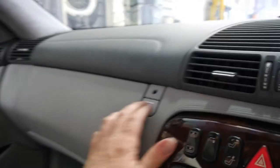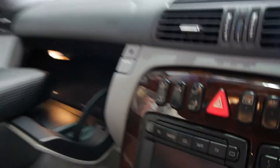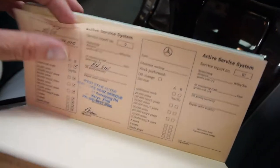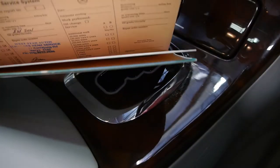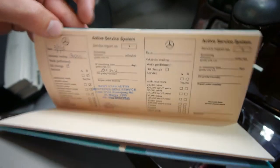We'll have a quick look at the logbooks. The most recent services were done at a Mercedes-Benz specialist, and it's always gone to a Mercedes-Benz dealer or a specialist. It's got a very good service history, and the computer on the car shows that it's not due for a service for another 6,000 kilometres.